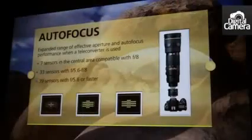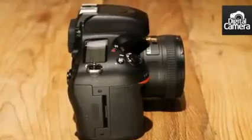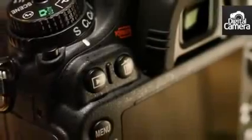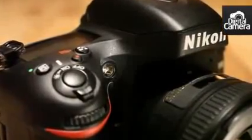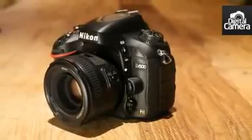The maximum continuous shooting rate is 5.5 frames per second. In total, the D600 has 39 AF points and of these, 9 are cross-type. In a move to attract wildlife photographers who may need to use a teleconverter to extend the range of their lenses, the D600's AF system is capable of functioning at f8, with the central 7 AF points remaining operational at this aperture.